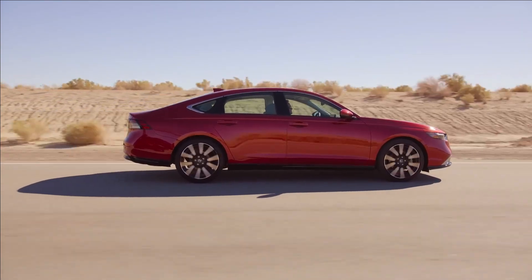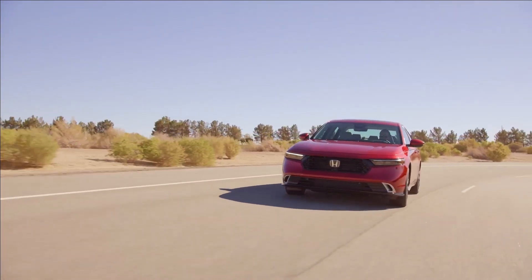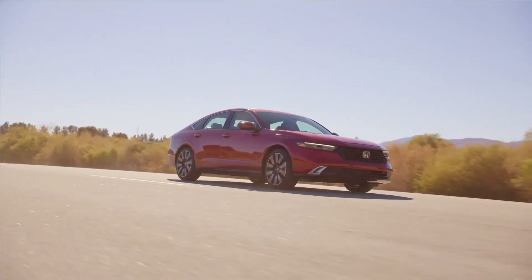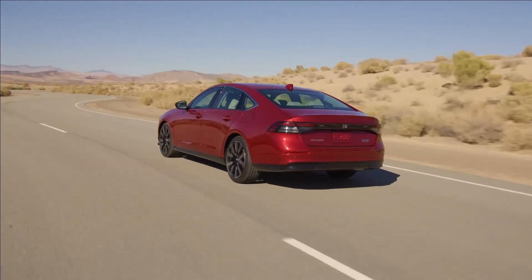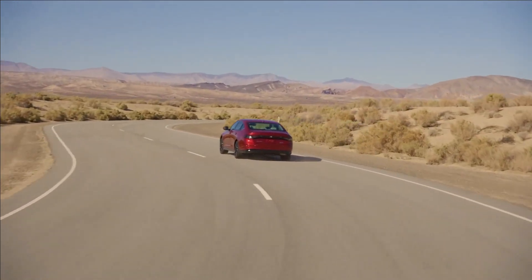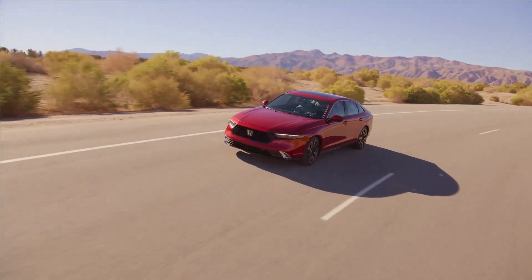The 2024 Honda Accord won't be the first generation of the venerable midsize sedan to do an impression of a luxury car, but it might just be the first Accord that truly looks the part. Freshly unveiled with an elegant new design, the 11th generation model looks sharper, more modern, and better proportioned than anything else in its class.